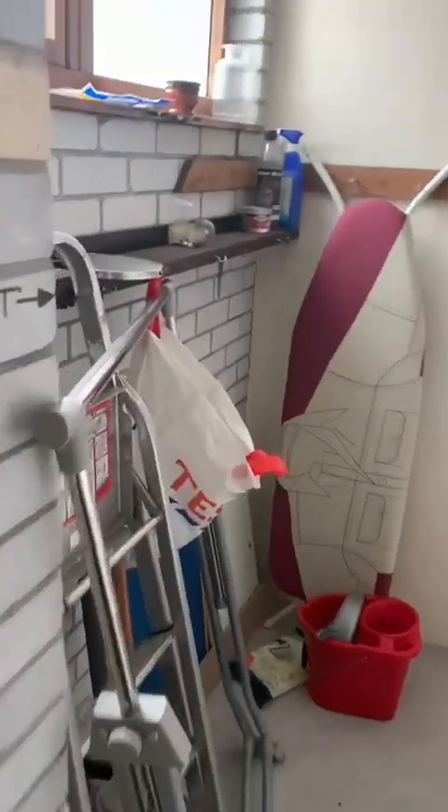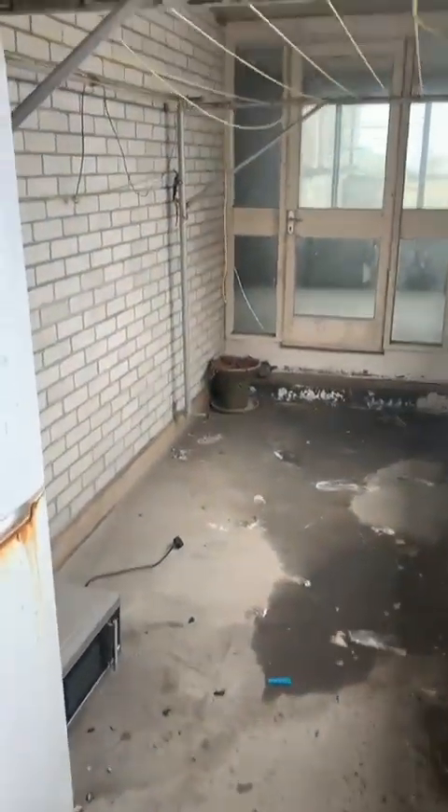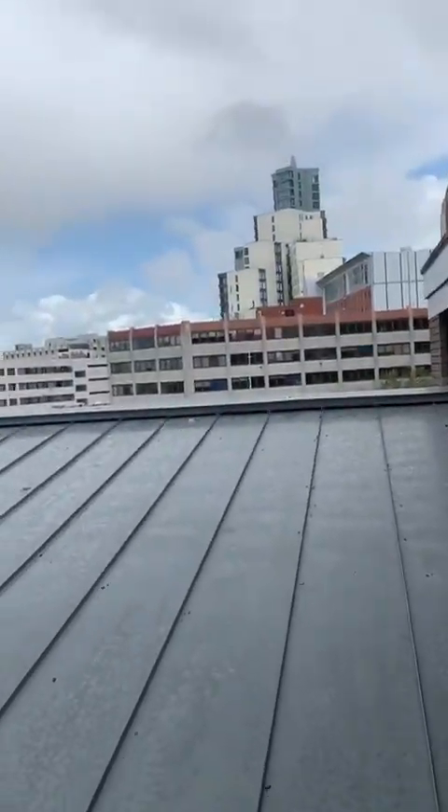Then you cut through to this little storage area and you've got a utility space and storage here — so loads of space all the way through. Then you come in and this is just being cleared out, but you've actually got a little balcony setup, which is so rare. There's a cupboard as well, especially useful if you're a smoker, but a real lovely setup.